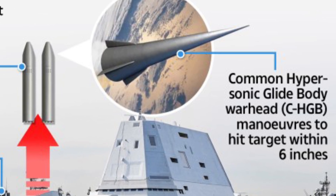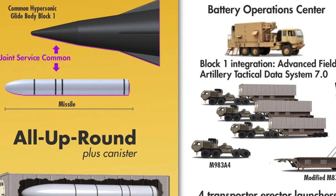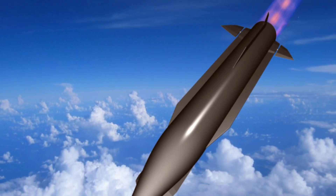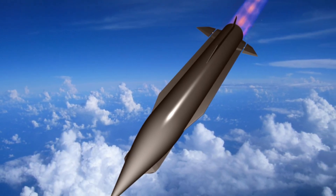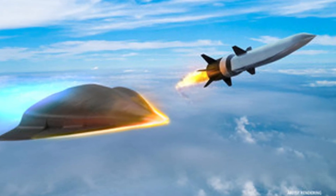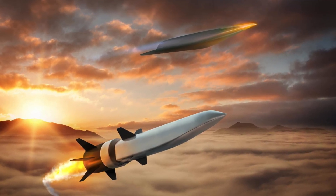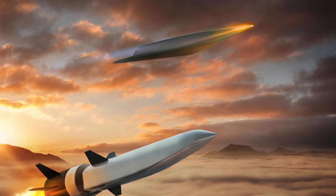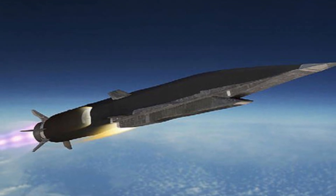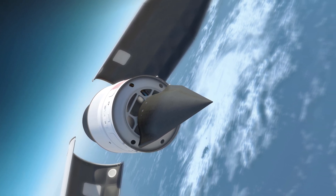This technology is currently being developed by several countries, including the US, Russia, and China. The CHGB is capable of running at a speed of 5,000 to 25,000 km per hour and is capable of beating conventional missile defence systems. It is launched by a rocket booster and, after reaching a specified altitude in the atmosphere, glides towards its target. Its erratic and dynamic trajectory makes it difficult to track and stop. The system can destroy targets with high accuracy and is capable of carrying nuclear and non-nuclear weapons.